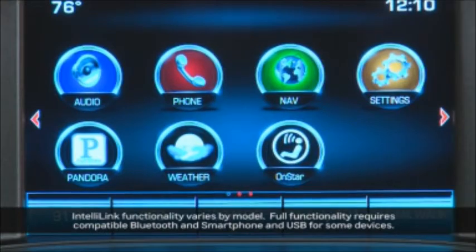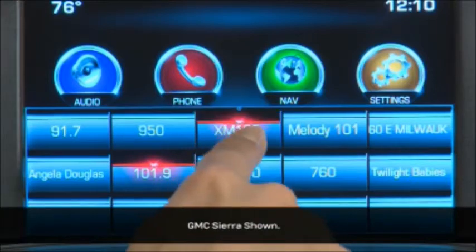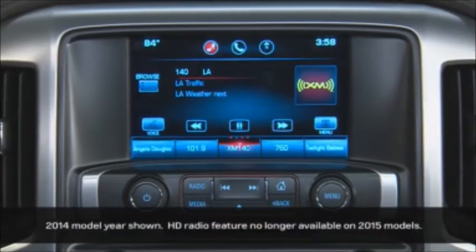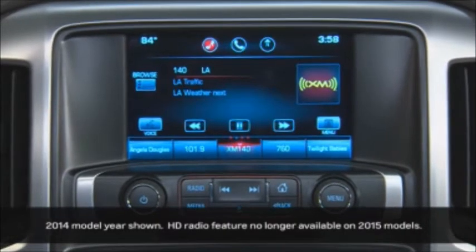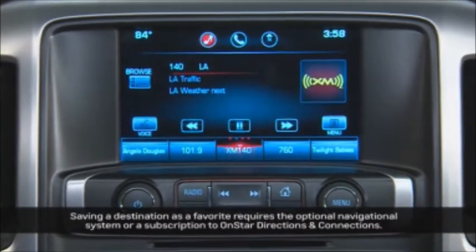IntelliLink has up to 60 spaces or as few as five spaces available for favorites — choose any multiple of five in that range. Favorites can be a mix of radio stations, phone numbers, contacts, destinations, songs, genres, albums, or artists.